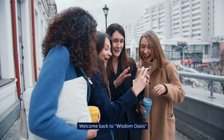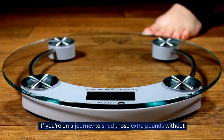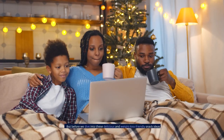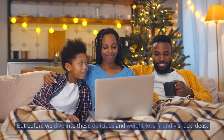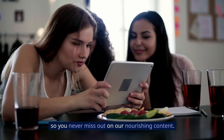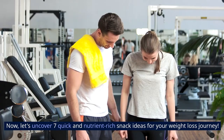Hello, beautiful souls! Welcome back to Wisdom Oasis, your sanctuary for all things health and well-being. If you're on a journey to shed those extra pounds without compromising on taste and nutrition, you're in for a treat. But before we dive into these delicious and weight-loss-friendly snack ideas, don't forget to hit that subscribe button and ring the notification bell. Now, let's uncover seven quick and nutrient-rich snack ideas for your weight-loss journey.